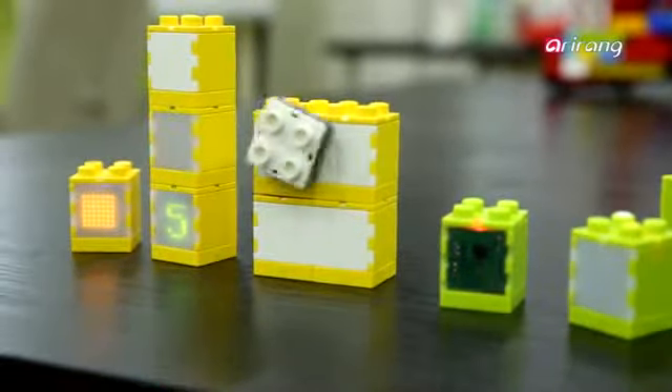The team also incorporated a new wireless networking system called Trigger Networking to enable seamless integration between the blocks. In a trigger network, once a block is turned on, all surrounding blocks are connected automatically. It is easy for children to use and runs for a long time on very little power.